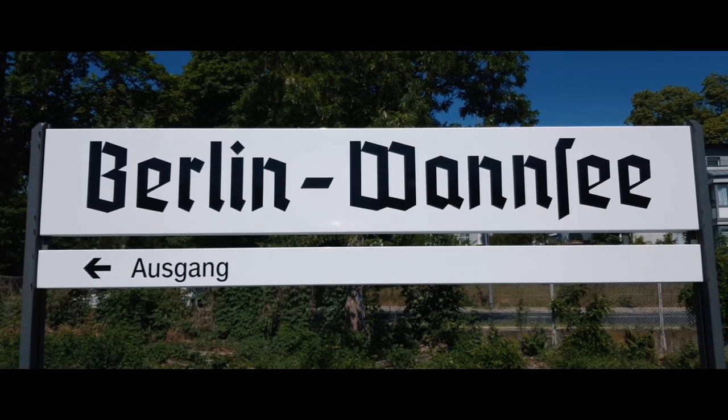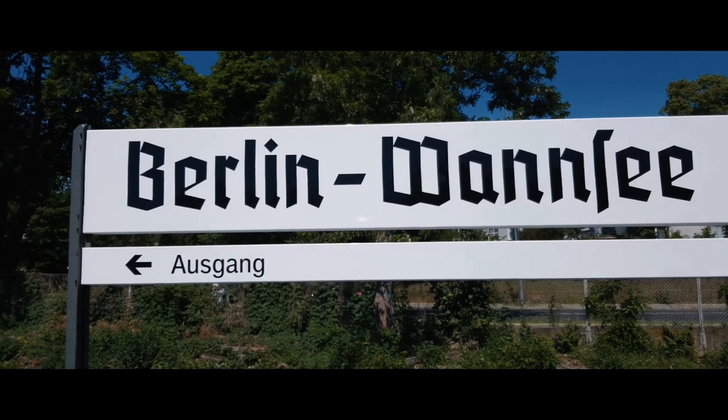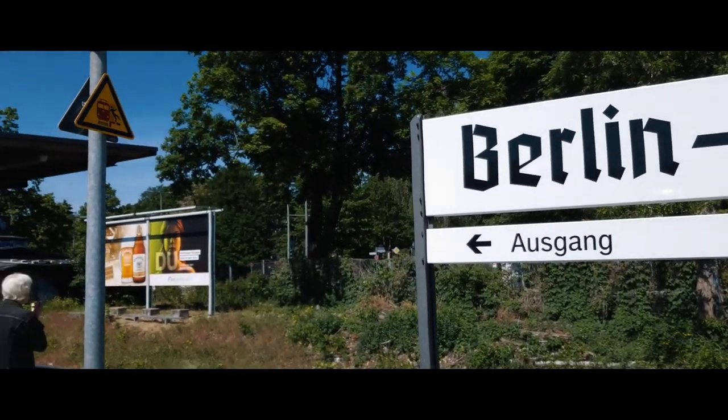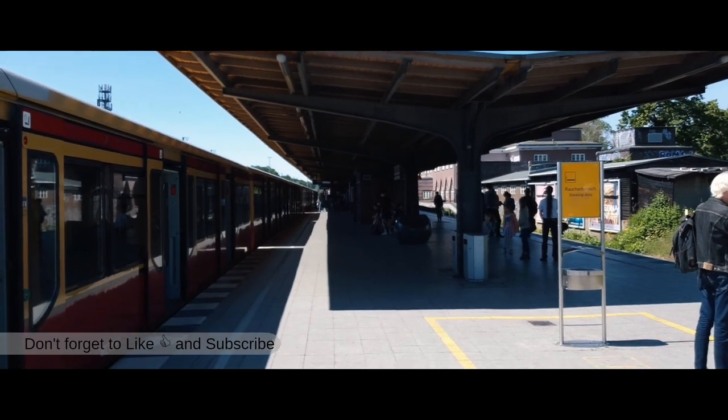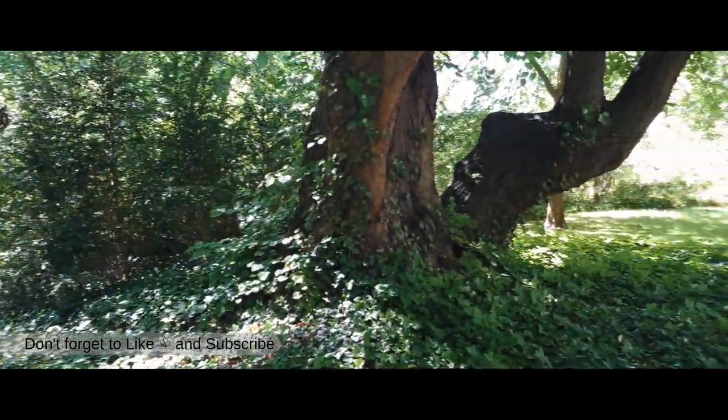The trip begins and ends at S-Bahnhof Wannsee. From there you take bus 316 to Schloss Klienicke, that is Klienicke Castle.